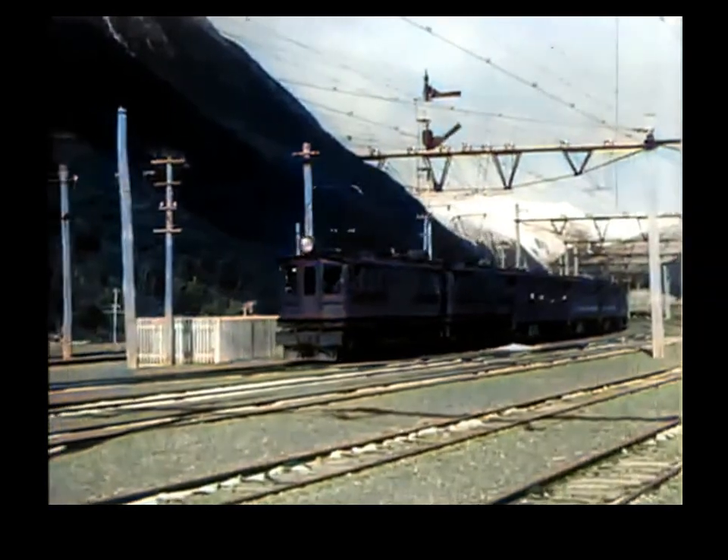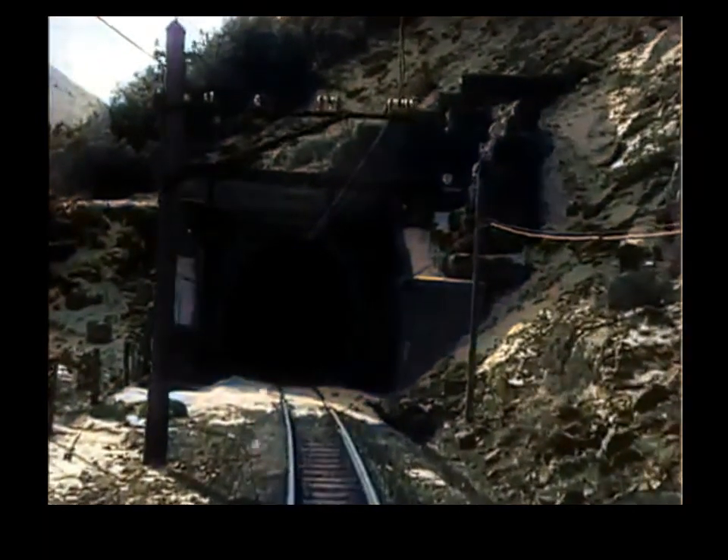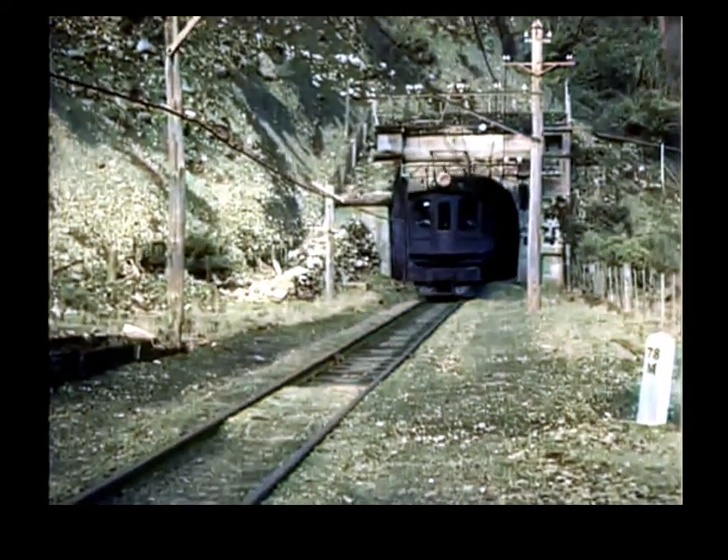The Otira Tunnel, through the mighty Southern Alps, is the longest in the British Empire. In its five and a quarter miles it drops 1,200 feet, and it is approached by an extraordinary staircase which has two tunnels to the mile in its seven miles length.